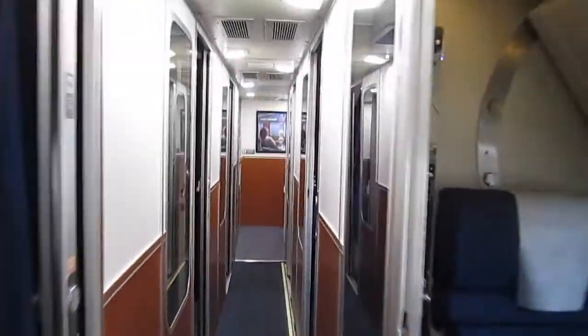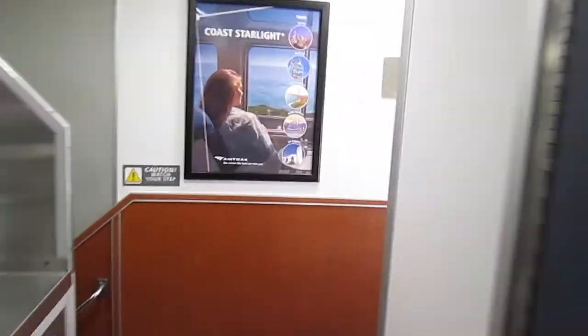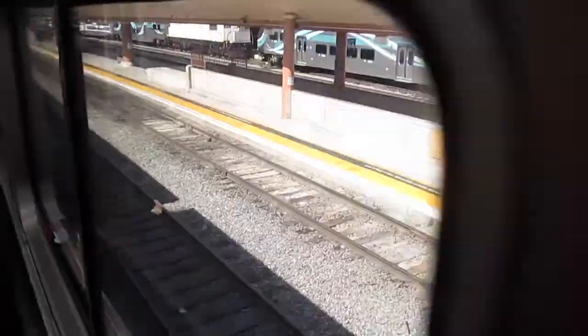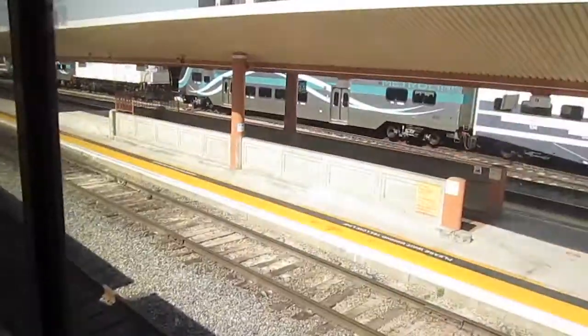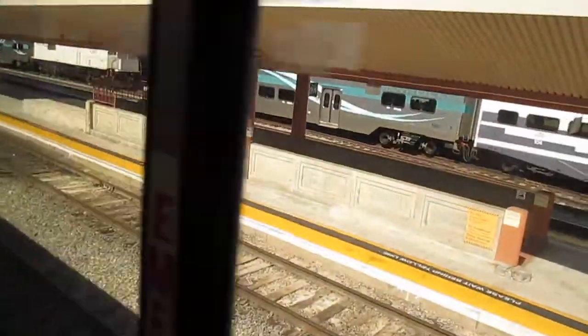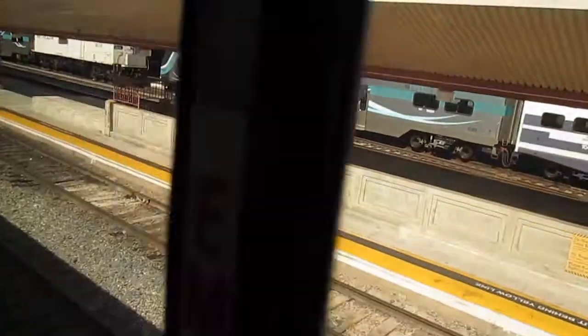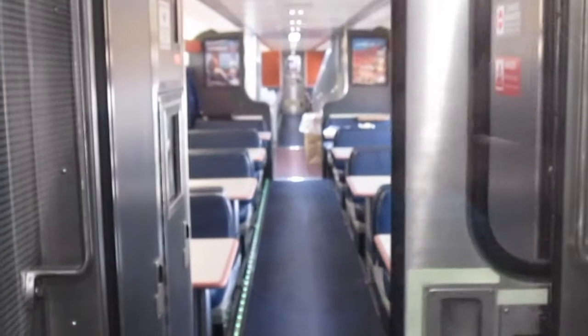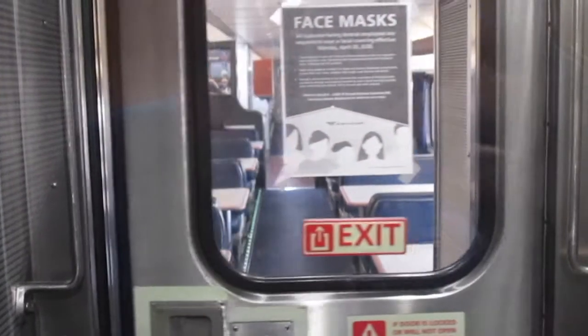Let's go into the next coach where we have another set of roomettes, followed by the en suites over here. I don't show you the en suite doors. Coming up next is going to be the dining and lounge cars — let me give you a little more detail about that. Here's a little preview of the dining and lounge cars; more information about that later.